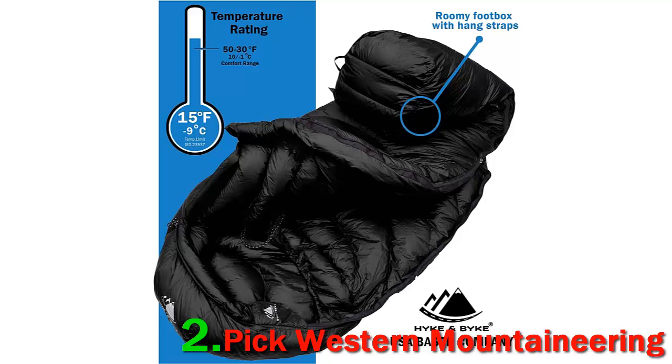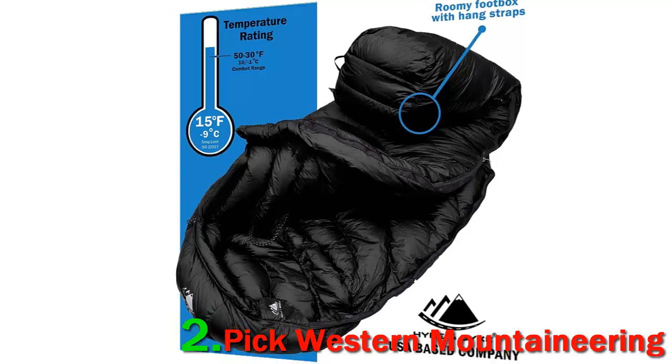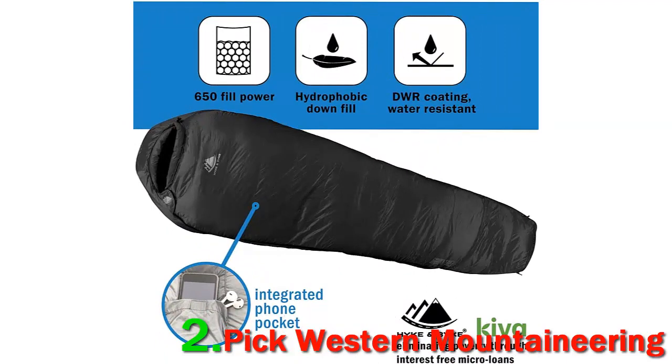However, in the hands of an experienced backcountry traveler, this bag's usefulness extends throughout the calendar year.